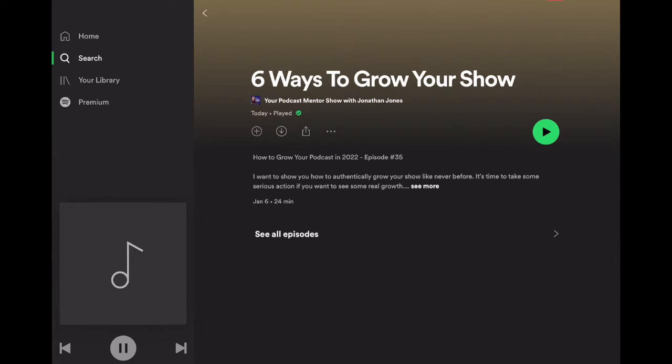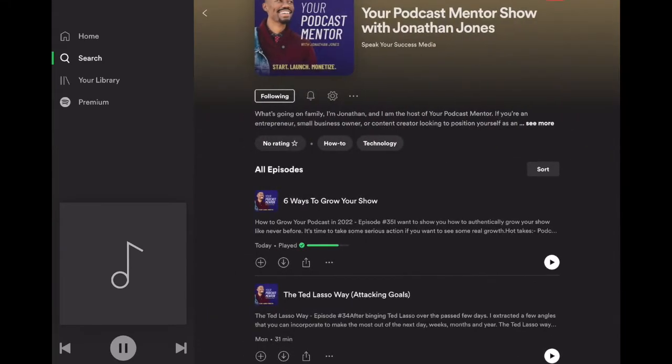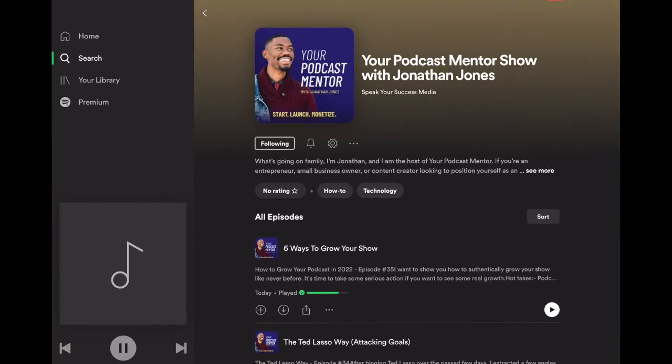Now that we see the episode has been played, at the top of the screen we see the home, search, your library, and premium options. We're going to go right to the middle of the screen where we see our podcast cover art. Just under that it says Following — of course I follow my own podcast so I can make sure content goes live when it's supposed to. Then we go down a little further and it says No Rating with a star. I'm going to go ahead and click that button.